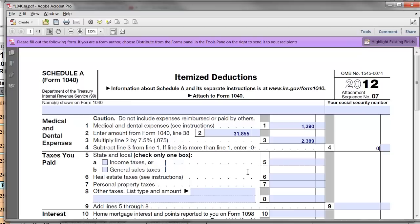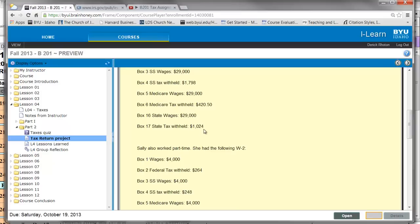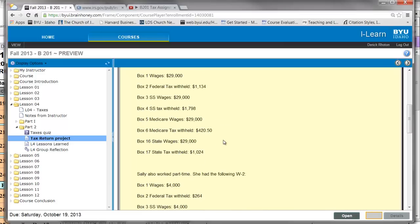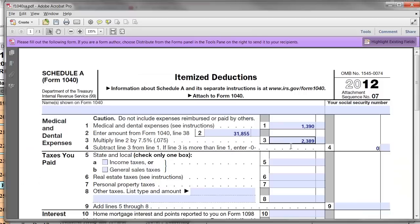For state and local taxes, we add up the amount of state taxes withheld from their paychecks. They paid $1,024 plus $198, which equals $1,222. They also paid $350 to the state of Idaho for their 2011 tax return. Because they paid in April 2012, you get the tax deduction for that. Adding $350 gives us $1,572 in state income taxes.